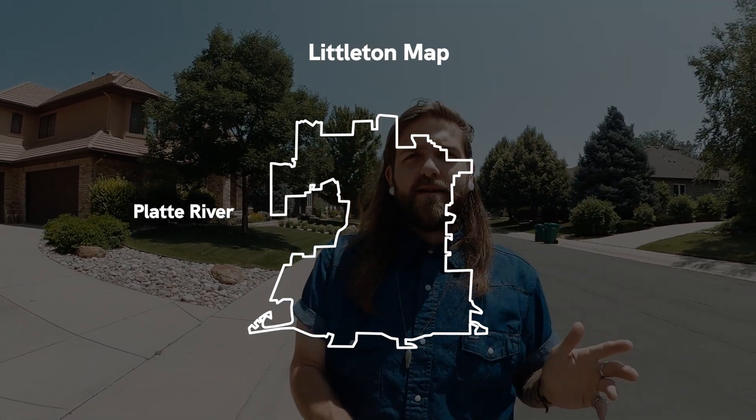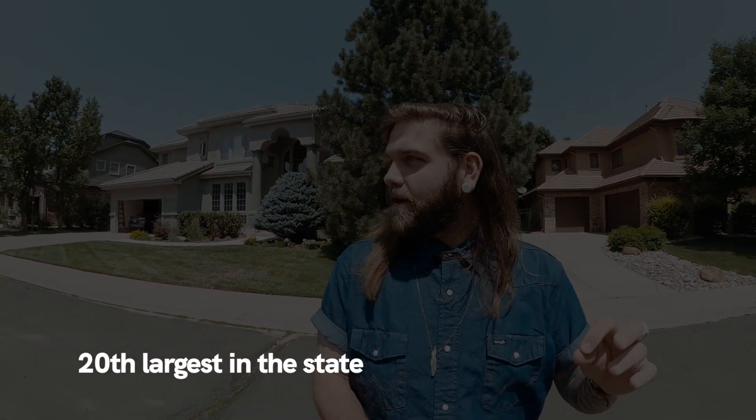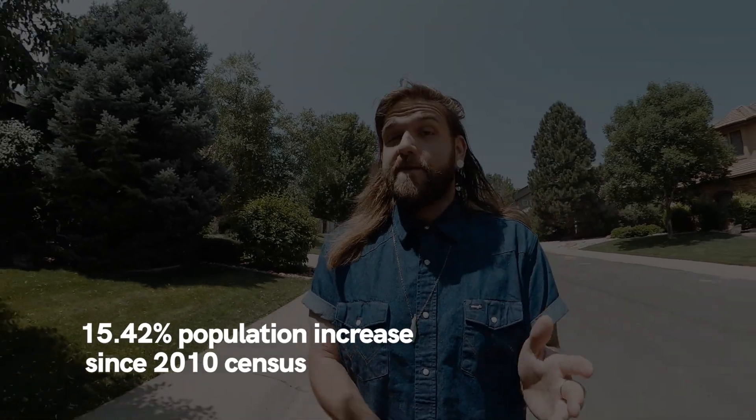Geographically, to the west is the Platte River. Littleton has the 20th largest population in the state of Colorado, coming in at around 48,000. It's a pretty substantial, fully developed suburb. In the last decade, it's grown by 15%, which is a pretty fast rate of growth. A big factor for that is the schools.